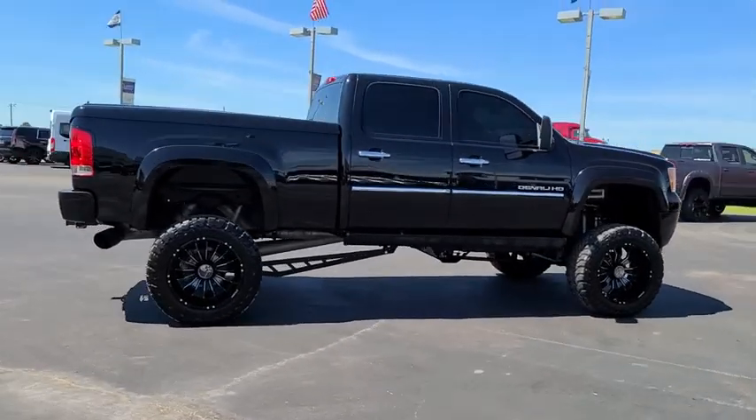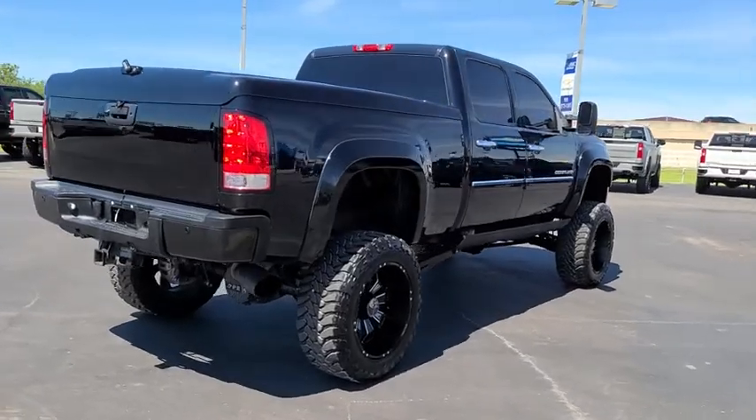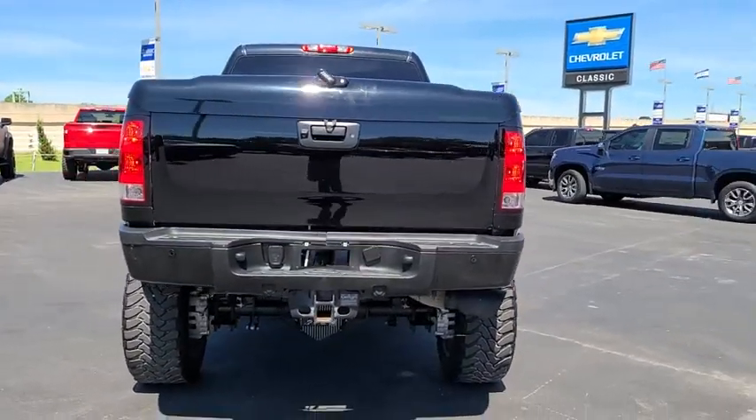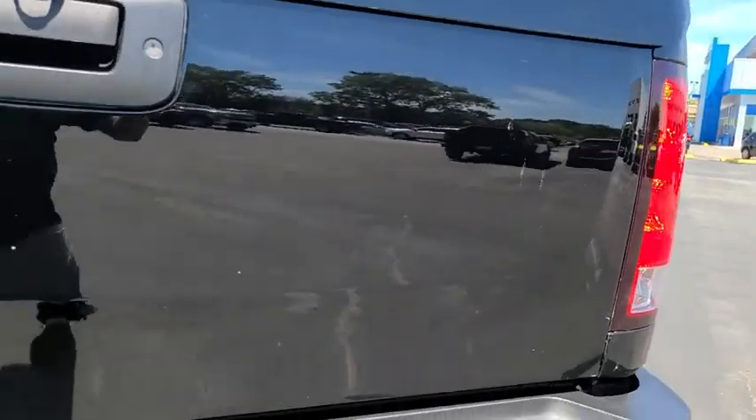Here are some of this vehicle's great options: steering wheel audio controls, tow hitch, CD changer, power passenger seat, keyless entry, remote engine start, traction control, stability control, anti-lock braking system, and backup camera.